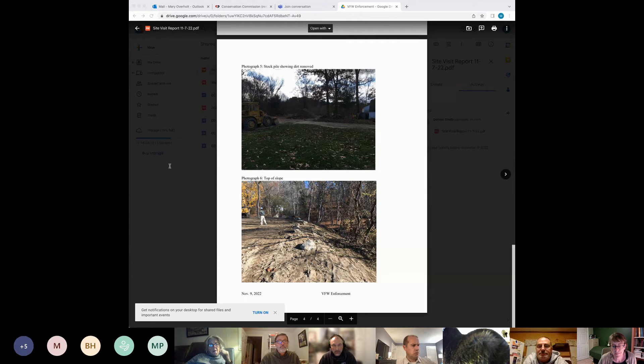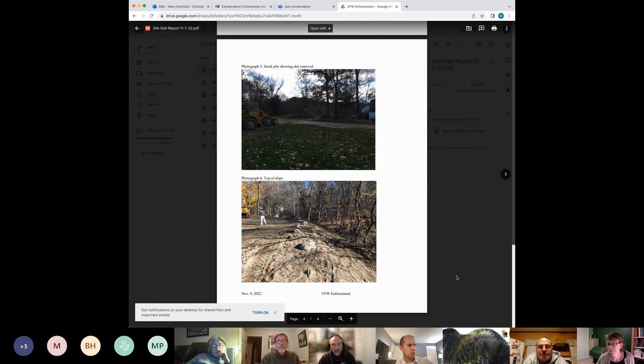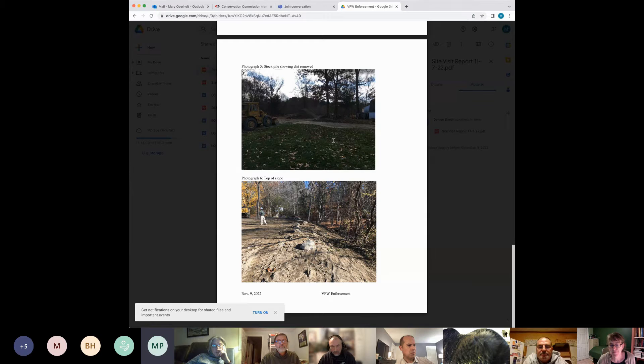A commission member asked what's next and where the excavated material ended up. Mary confirmed it's still in a pile on site — the pictures are dark but you can see it. Steven from the VFW said it's going to be given away to anyone who wants to come and get some fill. The commission suggested it would be good to have it out before everything freezes.